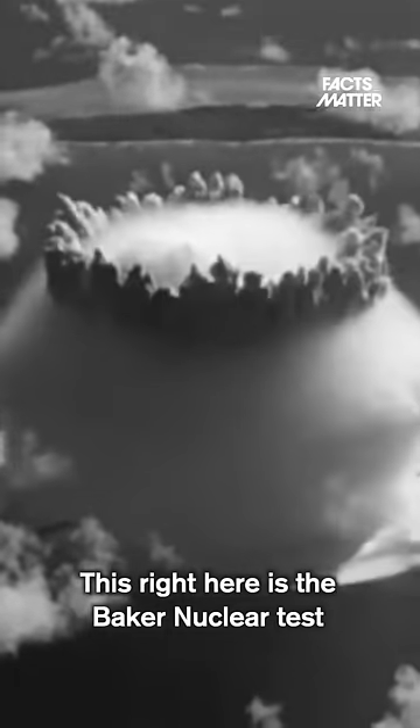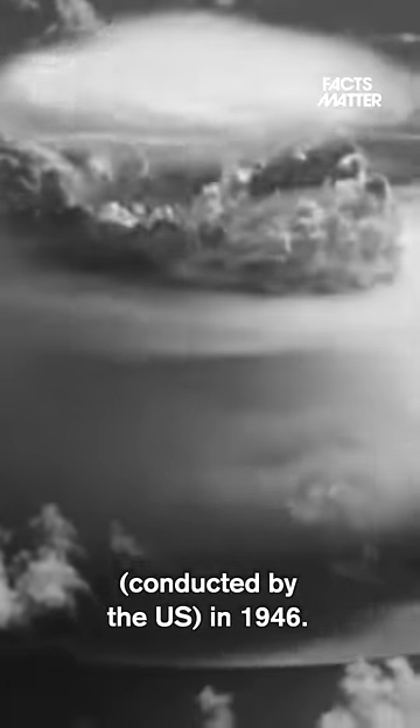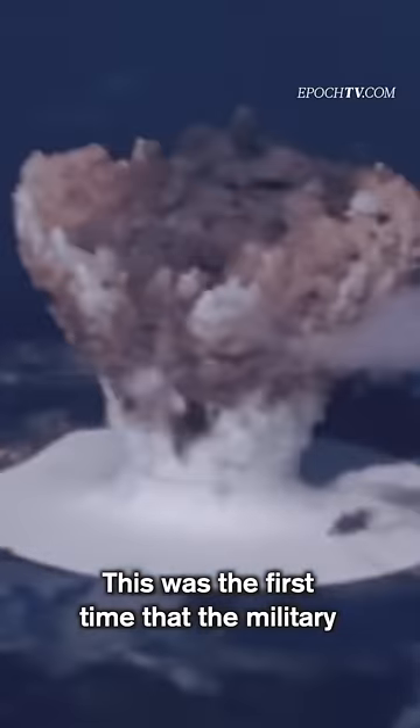This right here is the Baker nuclear test conducted by the U.S. in 1946. This was the first time that the military was testing what would happen to warships when they were near an atomic explosion beneath the surface of the water.